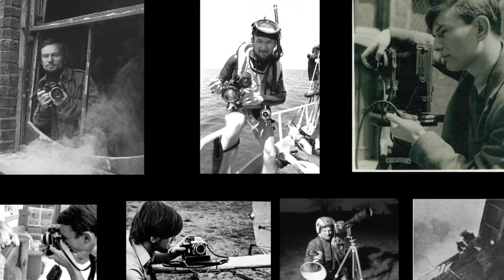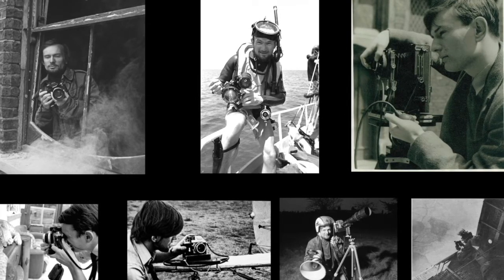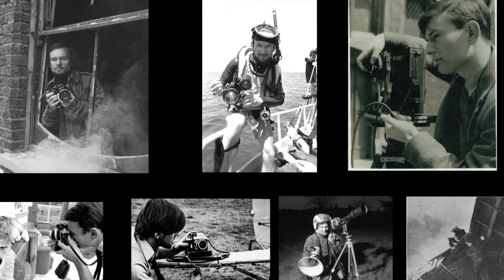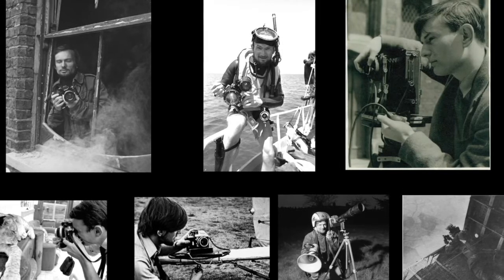As a photojournalist during the 60s and 70s, my photographs have been in major magazines such as Life, Paris Match and Stern.